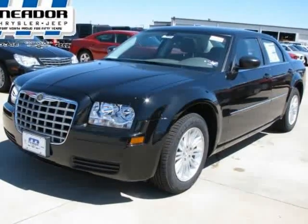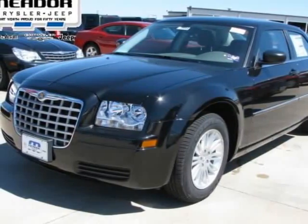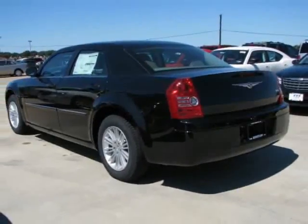We are pleased to present this excellent 2009 Chrysler 300 series with zero miles. Its beautiful black exterior is nicely complemented by a clean dark khaki slash light greystone premium cloth dark khaki slash light greystone interior.